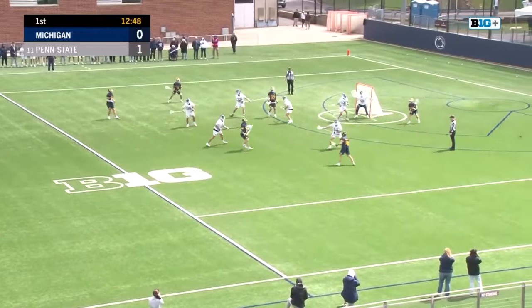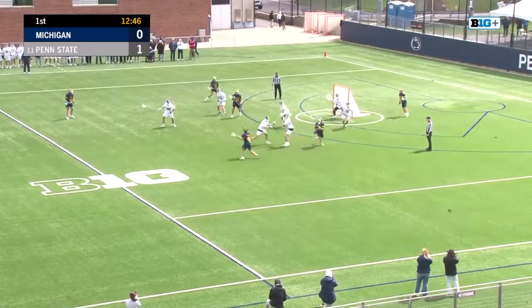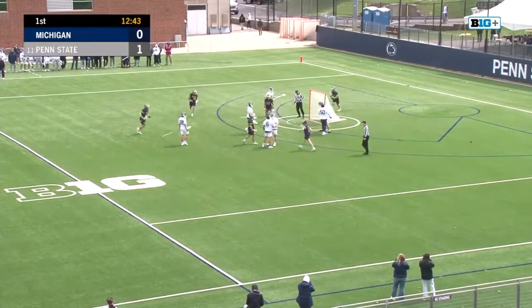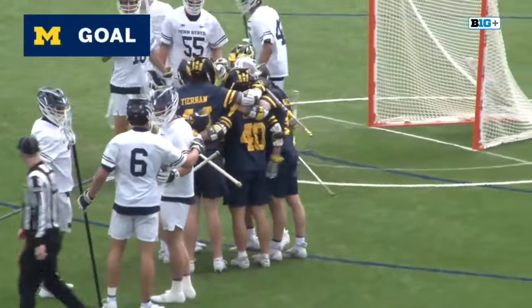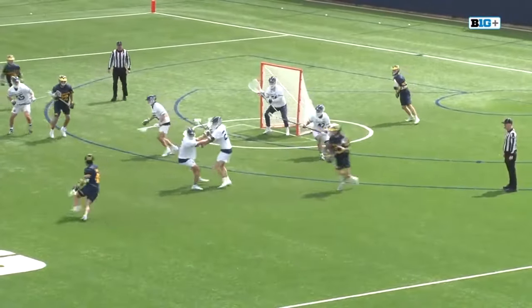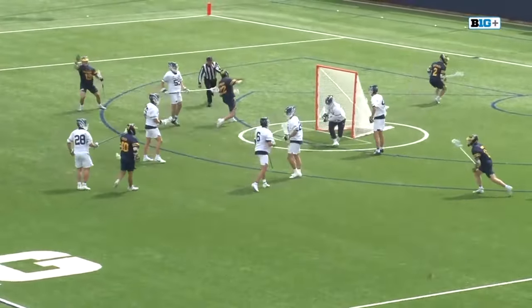Offense is going to run through this attacking group of Bayne, Cohen, and Tiernan. Cohen finds some space and the bouncer goes. You can see here on the replay — Aldridge tries to hand that off to Ross because they're in the zone set.